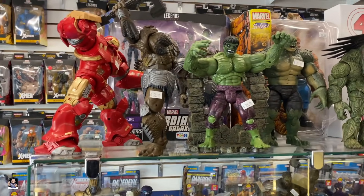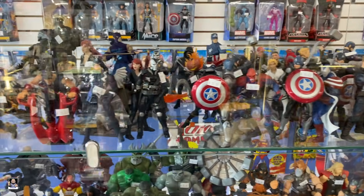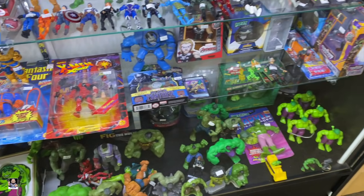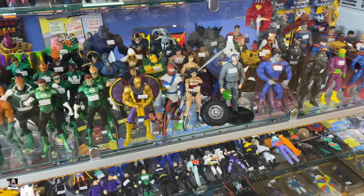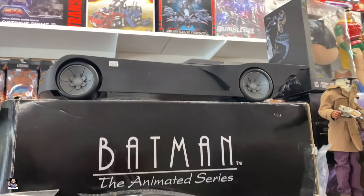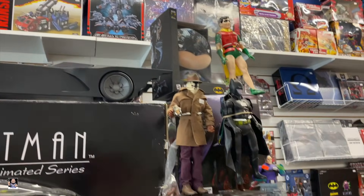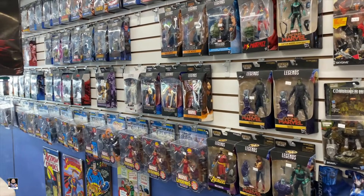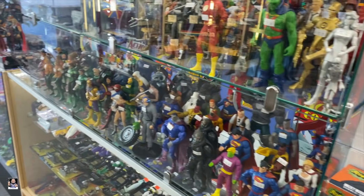Check that Hulk out right there - very cool loose figures. I mean, this is just a crazy amount of content as far as toys go. I don't think I've ever seen this amount in one shot. But there's the Batmobile, got some Play Arts - it's just got all of these legends and stuff on the back wall. Cool stuff.